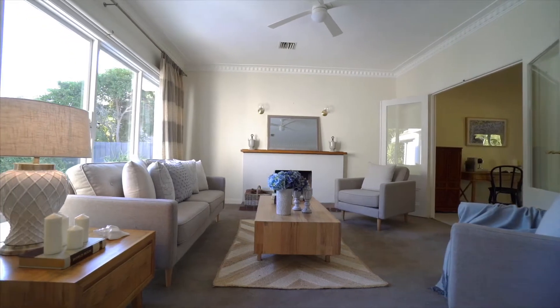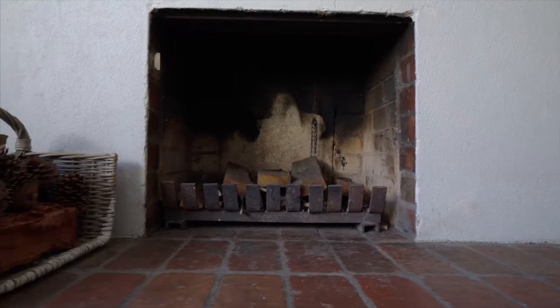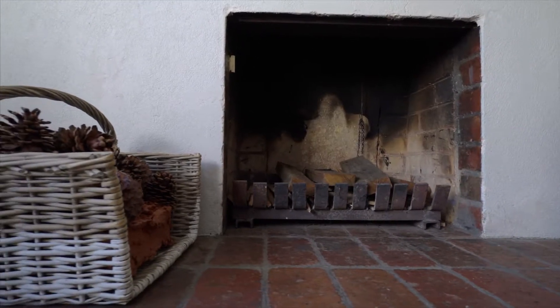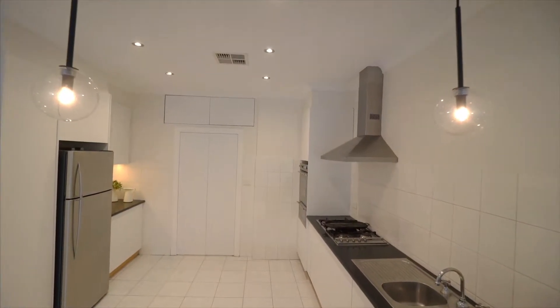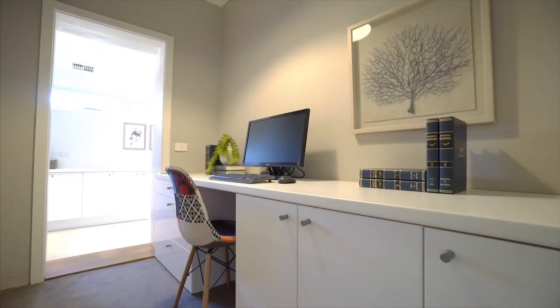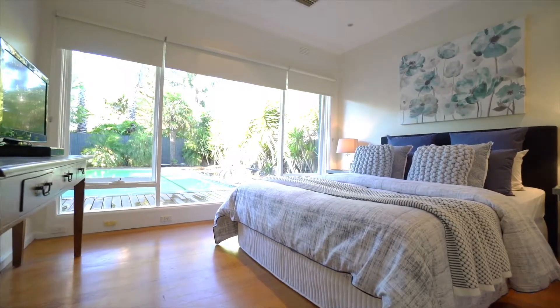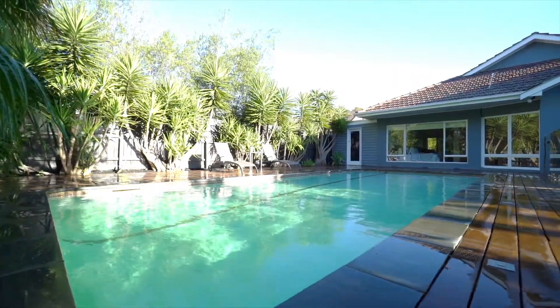With ducted heating and air conditioning and there's a functional open fireplace in the formal front room, gas cooking and lots and lots of storage. The laundry is palatial, and there's an additional study as well. You really must come and inspect — it's one you have to see to believe.